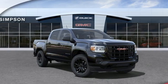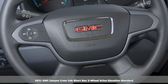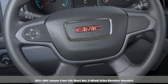Here's a new 2021 GMC Canyon. GMC, it's not just a vehicle, it's a professional-grade tool.